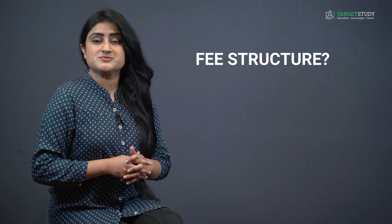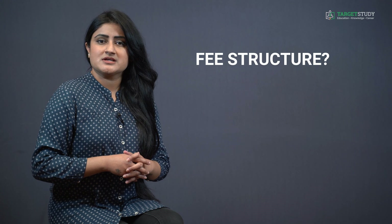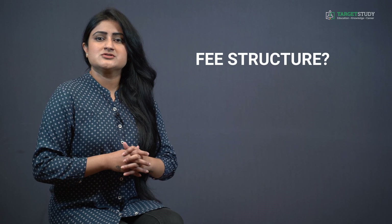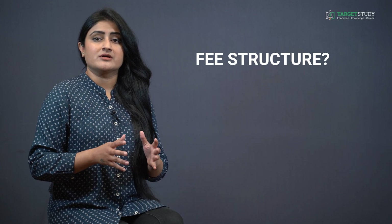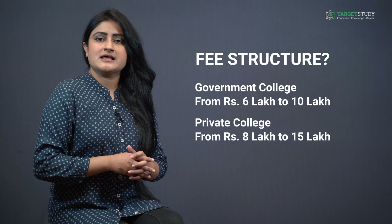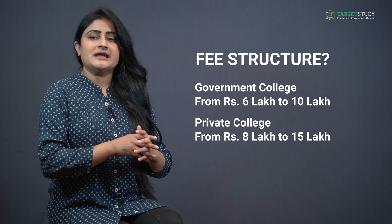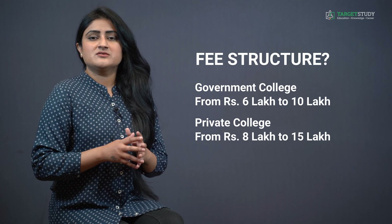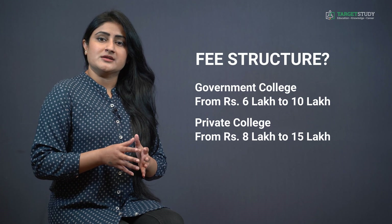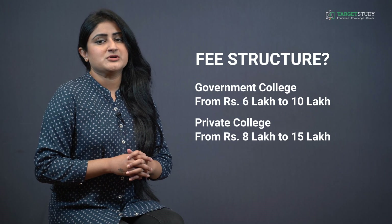Here comes a general question asked by every single aspirant: what is the fee structure of B-Architecture course? The fee structure varies greatly depending upon the genre and reputation of the institute. The average course fee for a government architecture institute may vary from Rs. 6 lakh to Rs. 10 lakh, whereas in a private institute it can be from Rs. 8 lakh to Rs. 15 lakh approximately. It is advisable to go through the prospectus of the particular institute you are planning to join to get the exact figures.